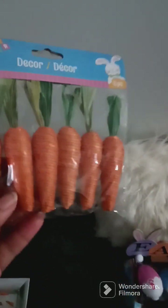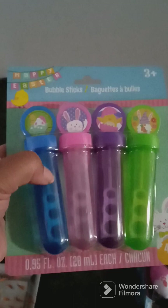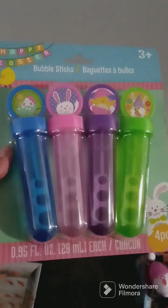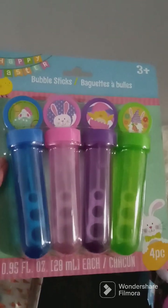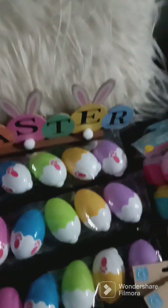And I found these cute little carrots. I got three of these bubble sticks — my kids love these. I'm going to put them in their Easter baskets because I make their Easter baskets myself.